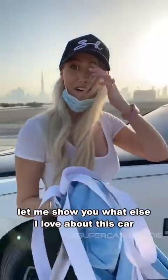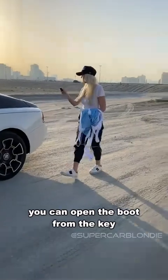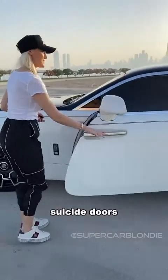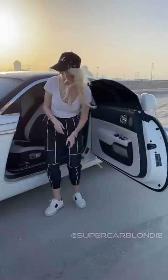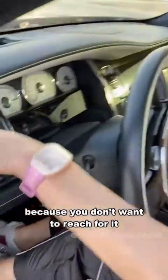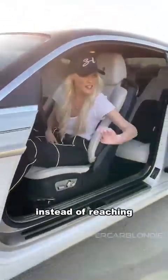Let me show you what else I love about this car. Got the key — you can open the boot from the key. Suicide doors — love, love, love. And in order to close the door, you've got a little button here, because you don't want to reach for it. Look — door button. So I'm just going to press this instead of reaching.